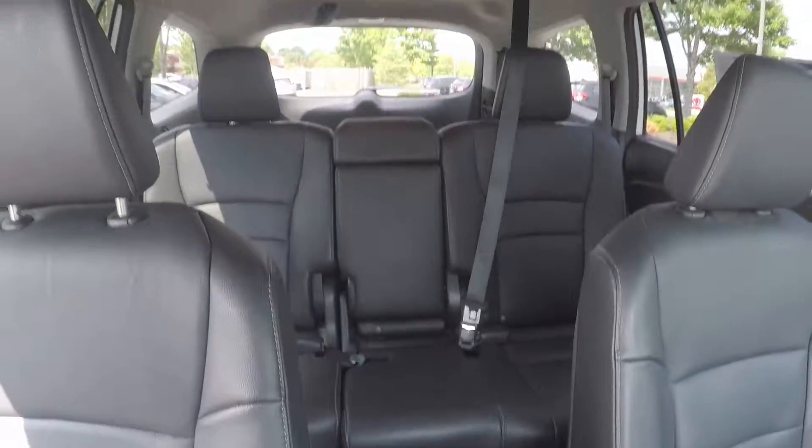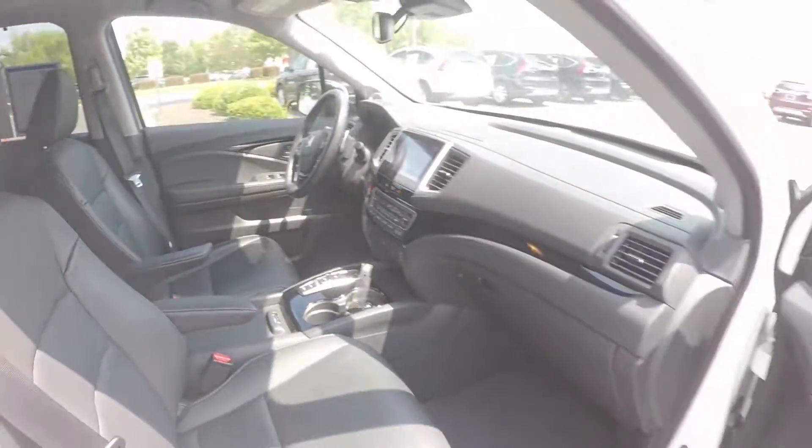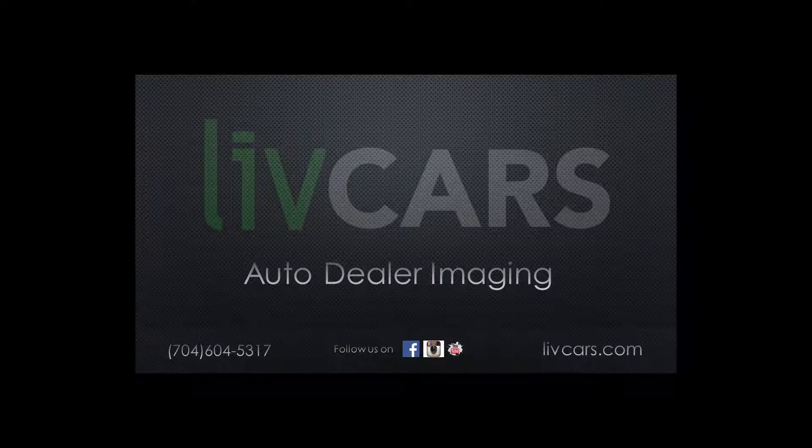Giving you a look around the back with the driver's eye view now. And that will wrap up our walk around.